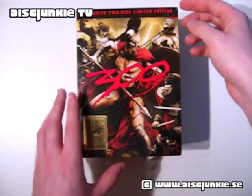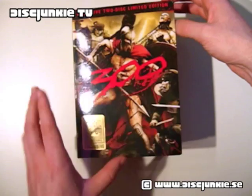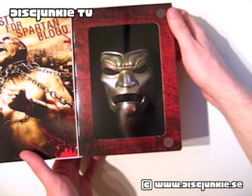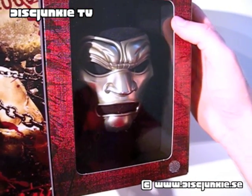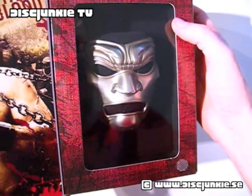First up, we got this strange little door, or what you want to call it, which opens up like this. And voila — a small miniature immortal mask. And that's pretty much the main excitement of this set, definitely.